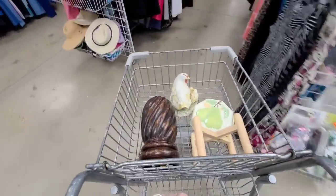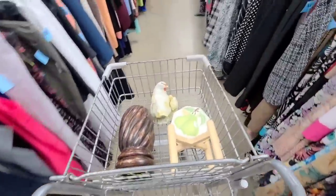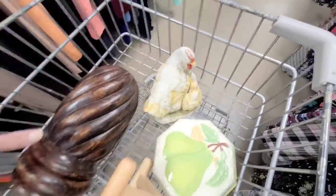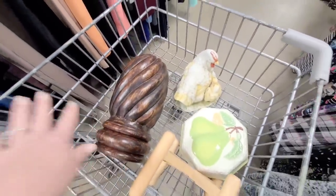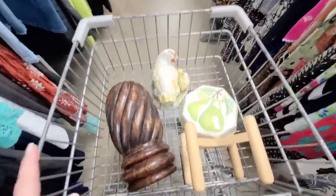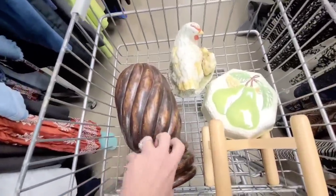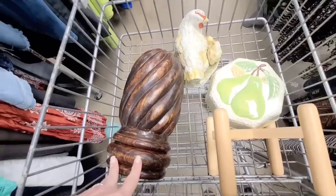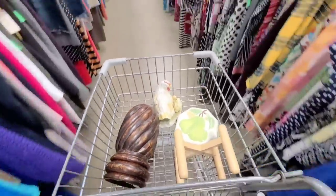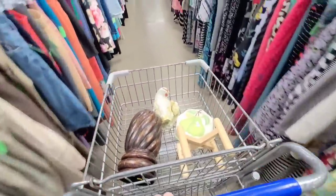Alright guys, I'm gonna be heading out. I hope y'all enjoy today's shopping trip. I'm just gonna be leaving with these few items — not too many. But this Goodwill always puts out a ton of products, so it's a good one to come back to on a regular basis. I'm gonna get this — I just love it and I feel like I'm gonna regret it if I do not buy it. I will see y'all on the next shopping trip.